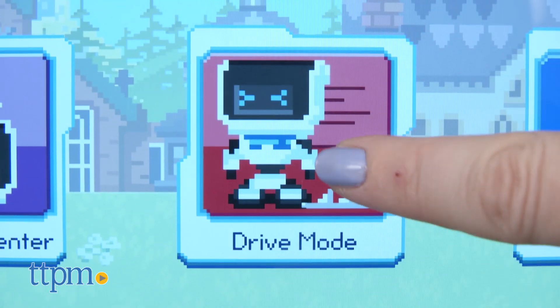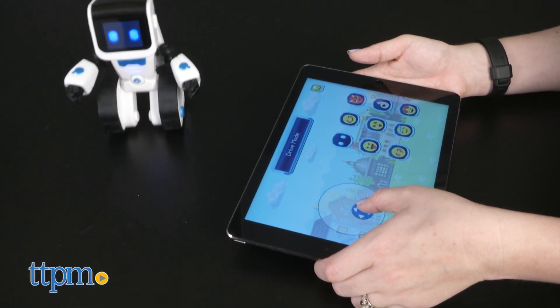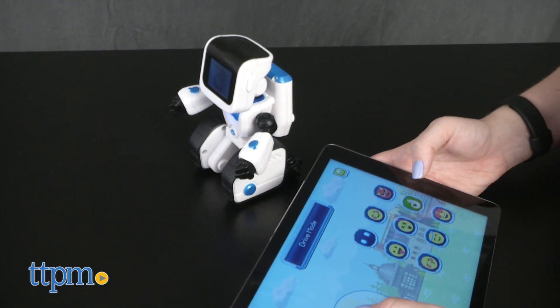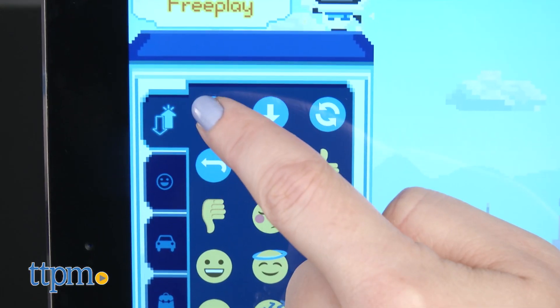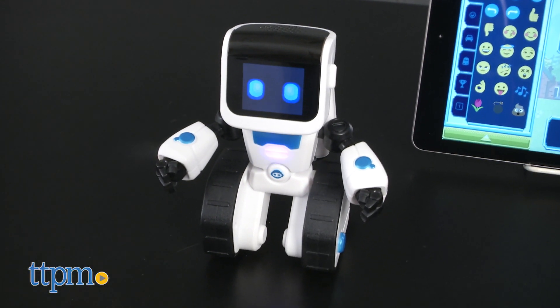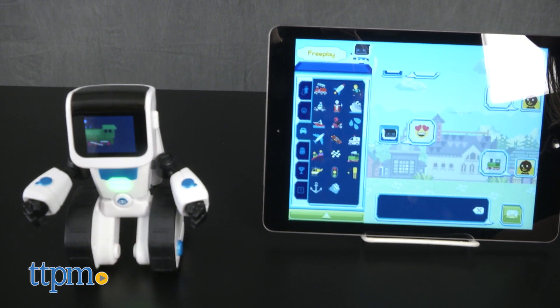In Drive mode, kids can use the on-screen joystick to turn Koji into an RC robot, and they can even select a funny emoji to appear on Koji's face. In Free Play mode, kids experiment sending different emojis to the robot and seeing what he does — you can make Koji move, whistle, chug like a train, eat food, and more.